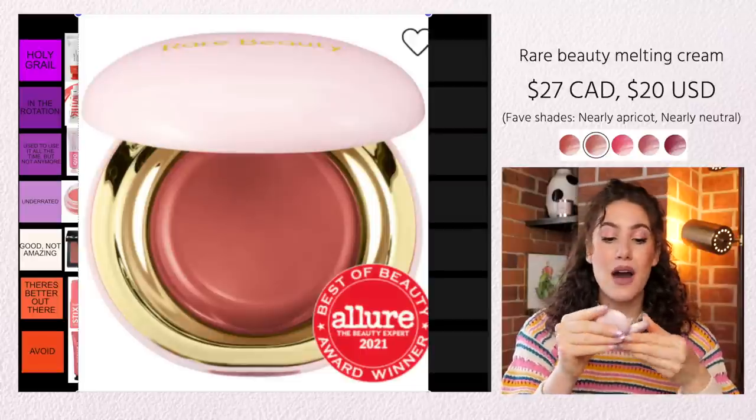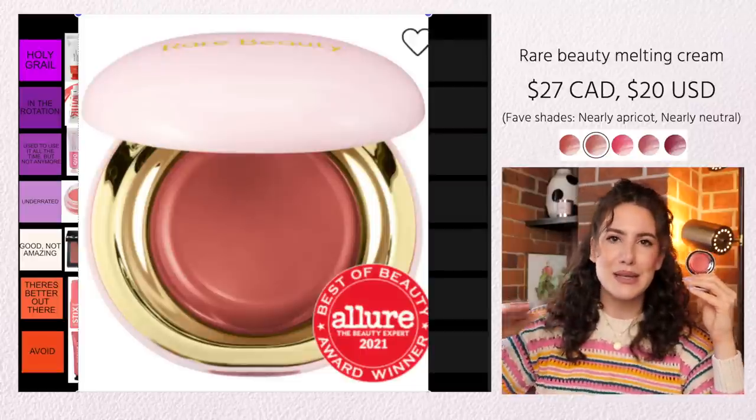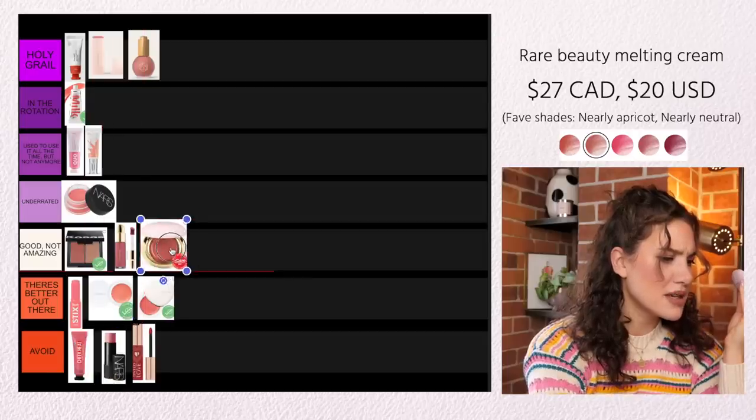Rare Beauty also has a potted cream blush, and I feel like this is a really good baseline cream blush. It is on the sheer side, but it's also not extra emollient and glowy. This is a really nice one especially for day to day — if you want something quick that you don't want to think too much about, it's a very easy cream blush to work with. Even though I really do like the formula, it's not really one that I'm drawn towards very often. This is Good Not Amazing.